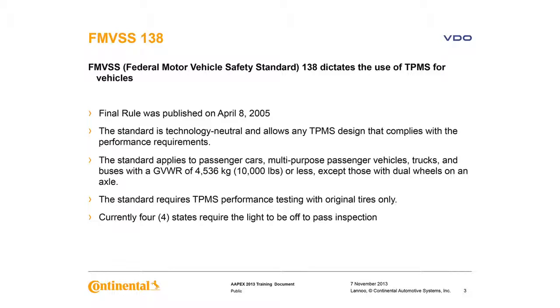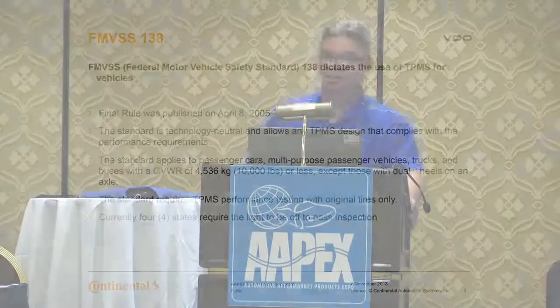It applies to passenger cars, multi-purpose vehicles, trucks, buses — anything under 10,000 pounds or less — but it does not include vehicles with dual wheels on an axle. There are currently five states that inspect TPMS and require the light to be off to pass the inspection.